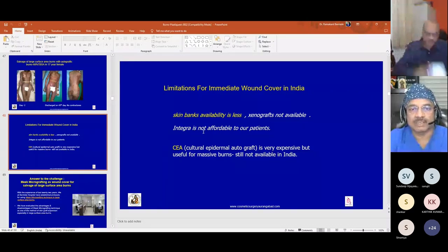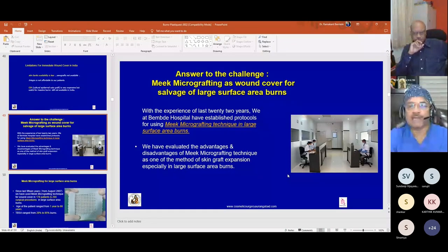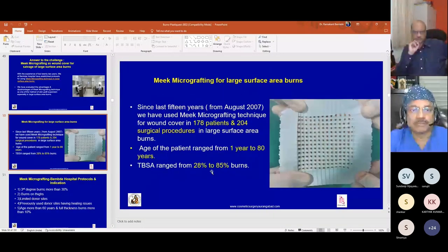Limitations for immediate wound cover in India: skin banks are few, xenografts are not available, and cultured autologous keratinocyte (CAK) grafts are not available in India. In response to these challenges, over 22 years of experience we have established protocols for using Meek micrografting in large surface area wounds and evaluated its advantages and disadvantages as a skin graft expansion method. We started using Meek micrografting for large surface area burns in August 2007.